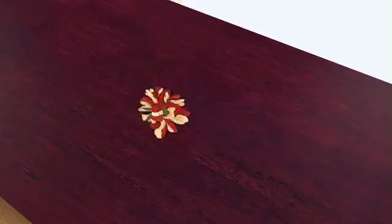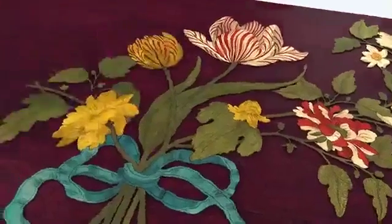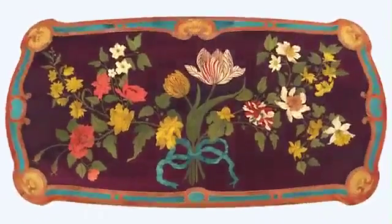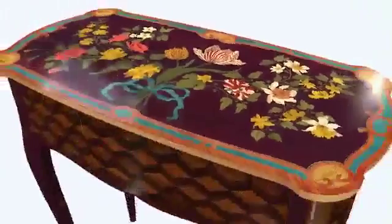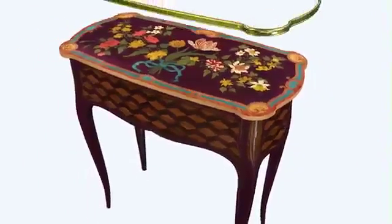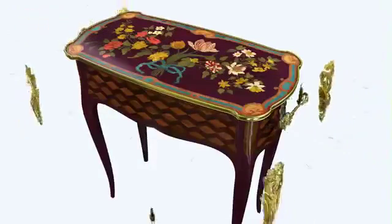The marquetry tabletop surface has a ground of purple heartwood into which thin pieces of other colorful wood are assembled like a jigsaw puzzle. The rest of the table's exterior is covered in a geometric trellis pattern. Ornamental gilt bronze mounts frame and protect vulnerable wood edges.